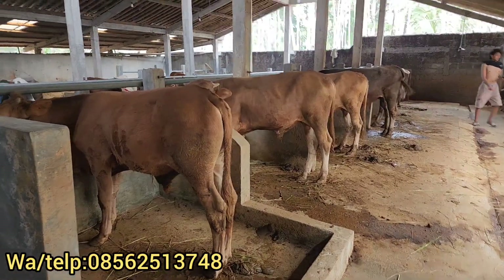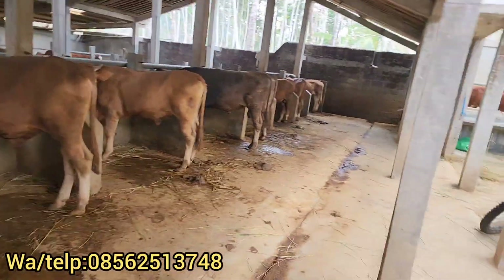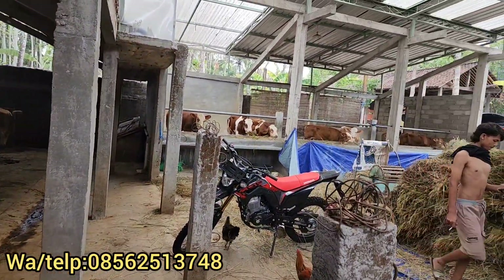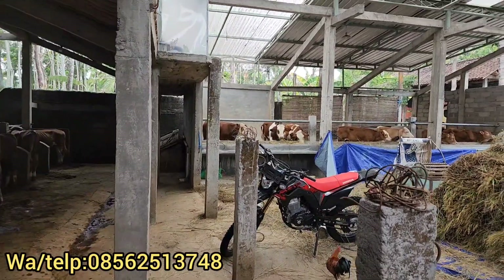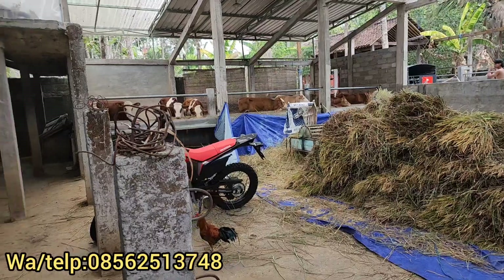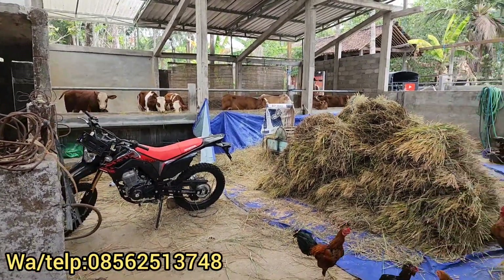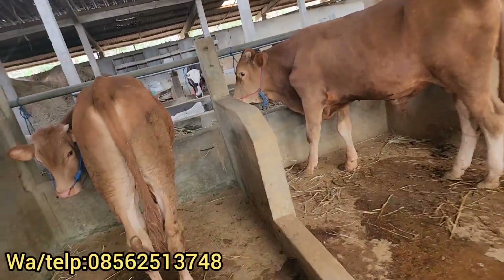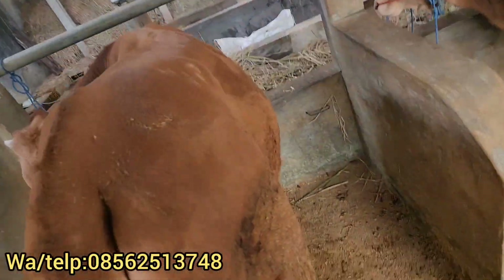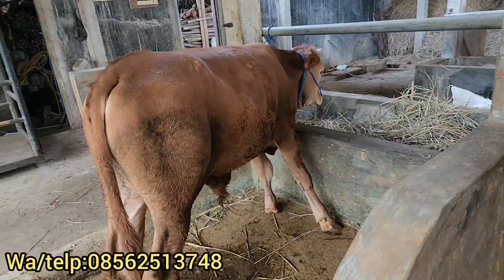Di kandang belakang ini ada bakalan-bakalan persiapan kurban ya dulur. Dan ada pedetan-pedetan super itu. Dan kita juga habis panen padi, dan kita kasih makan buat sapi nanti. Kita review harganya. Ini ada harga Rp16.000.000 dulur, bakalan sapi limosin persiapan kurban ya dulur, Rp16.000.000 saja.